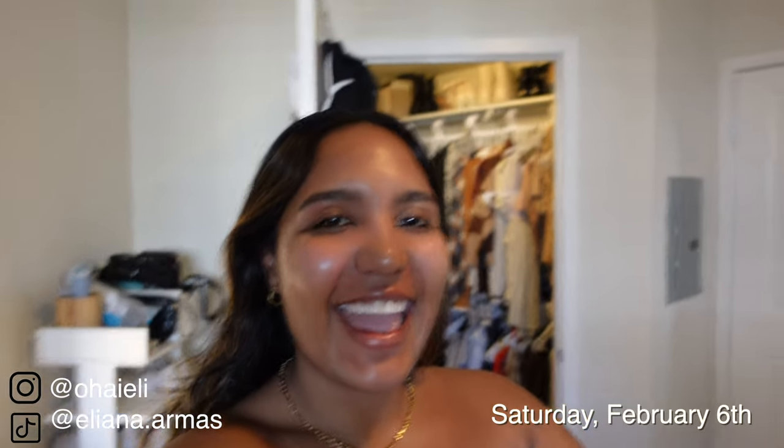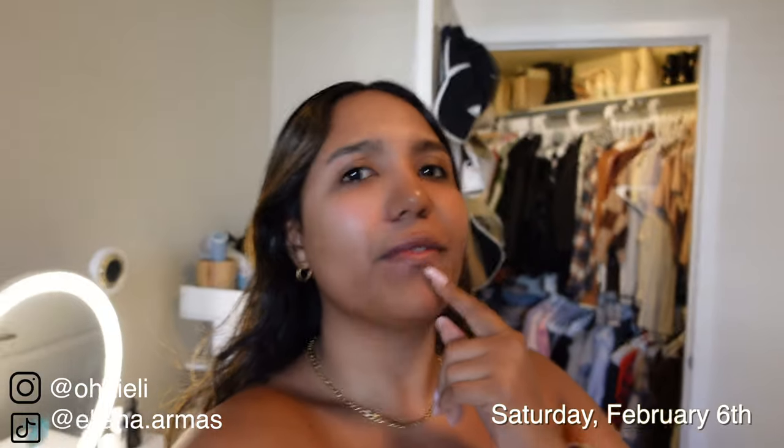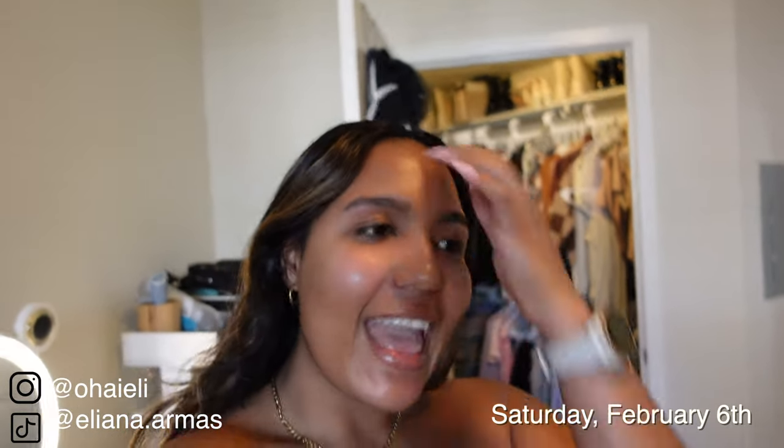Hey guys, it's Eliana and I woke up today and decided it's been a while since I filmed a vlog. It's actually super late — it's 1:53 and I just hopped out the shower, hence the towel. I had a really hefty camera before and now that I have this new lightweight, amazing camera, I'm going to film my day.